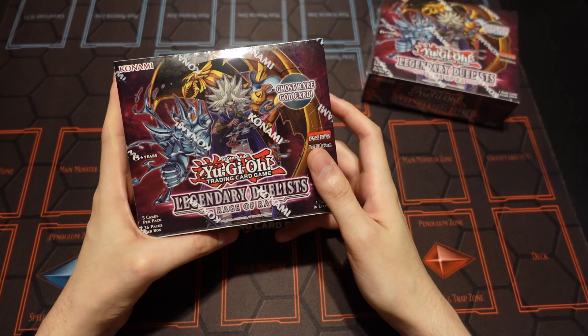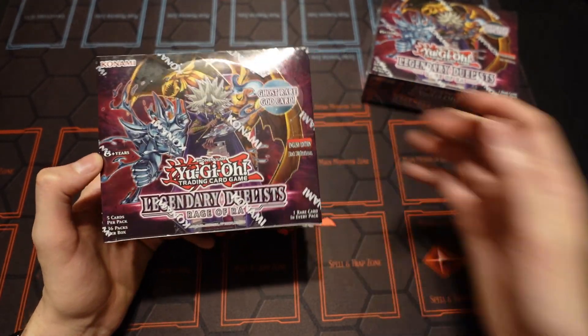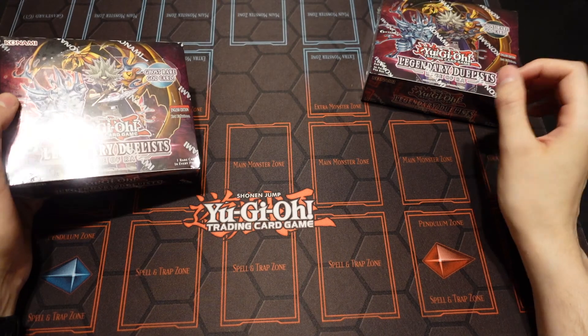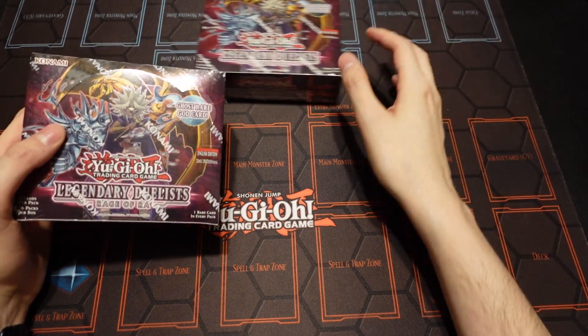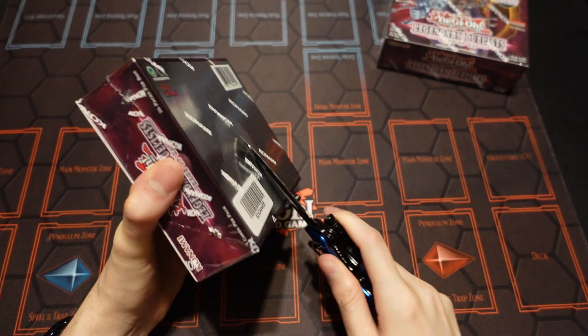As of filming this video we're at 56 subs, so make sure you guys are smashing that subscribe button if you're not subscribed. Looking at the YouTube analytics, it looks like about half of our subscribers are not actually subscribed to the channel.